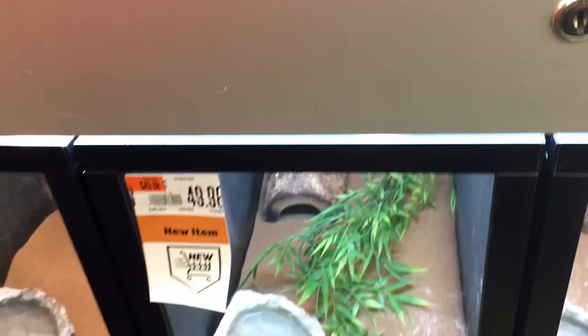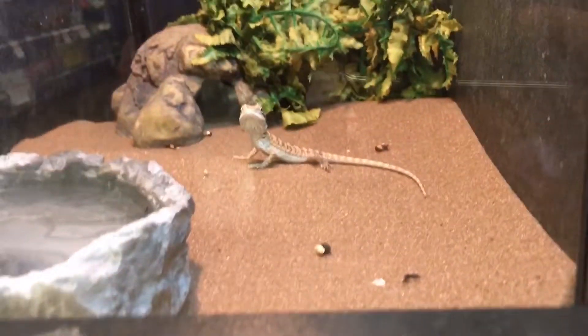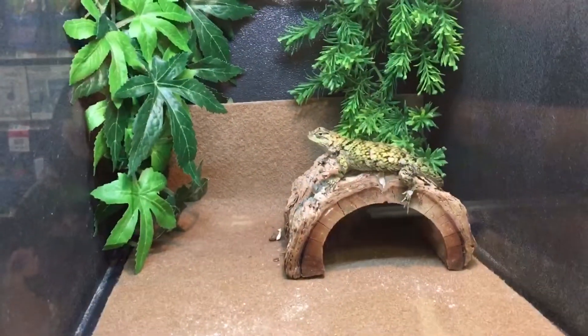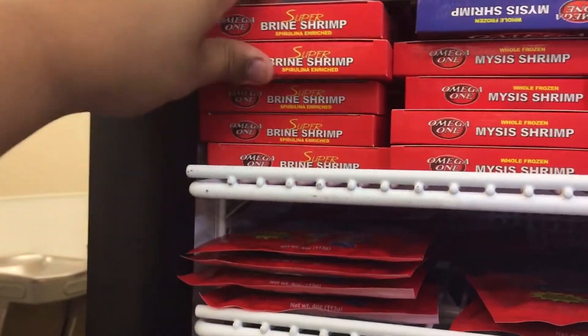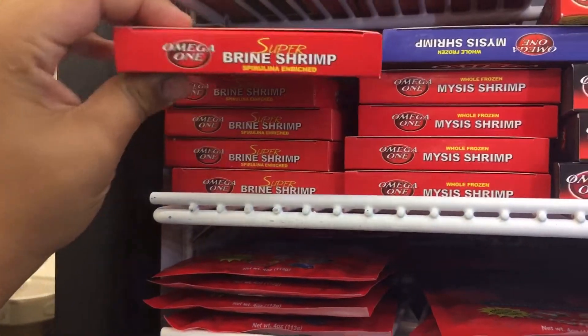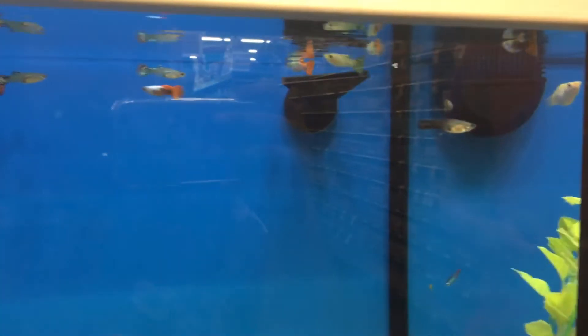Now I always come check out the reptiles. They had a blue tongue skink this time which I thought was pretty cool. I always come look at the little baby bearded dragons - I used to have one way back in the day, he got huge. Here I am just picking out some brine shrimp as a good weekly treat for the guppies. Mega One is a good brand so we'll get those.